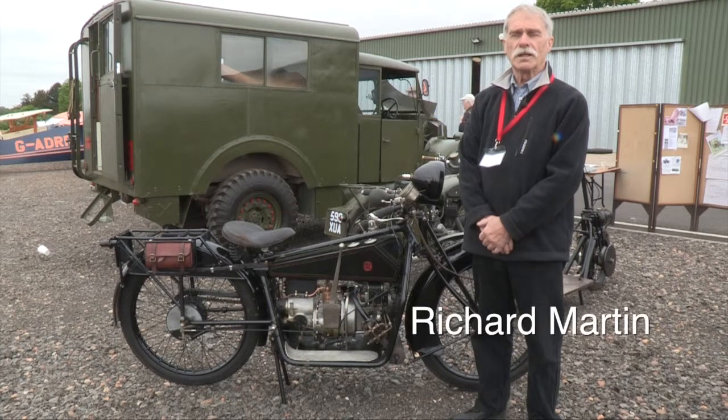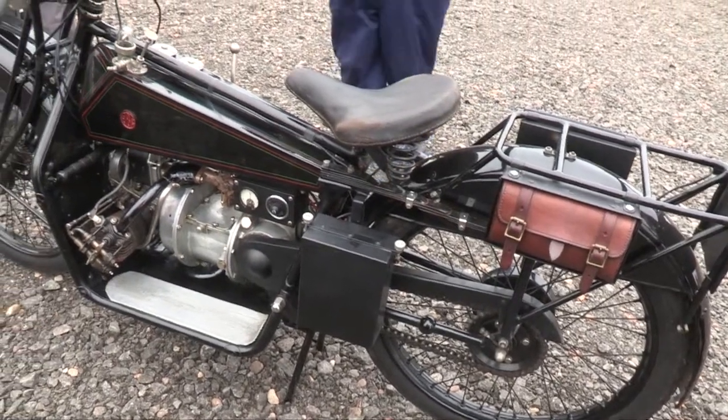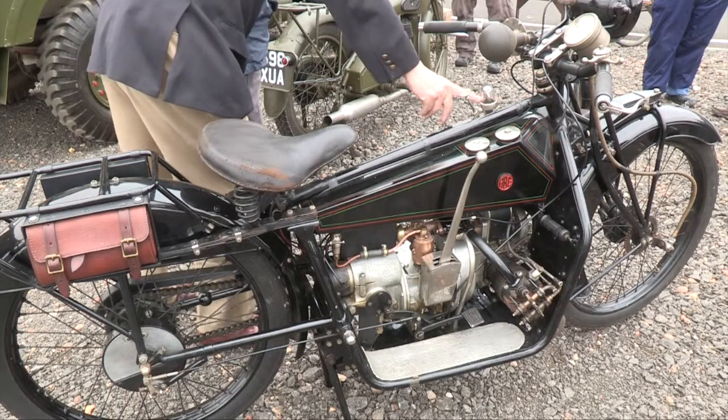My name is Richard Martin. I'm in charge, supposedly, of the motorcycles in the Shuttleworth collection. We have before me an ABC motorcycle, the significance of which is that it was actually made by the Sopwith Aviation Company.